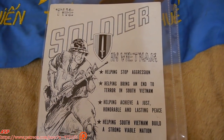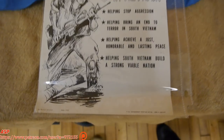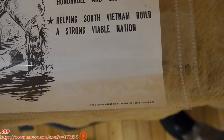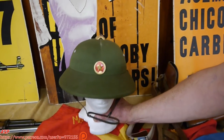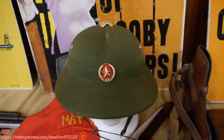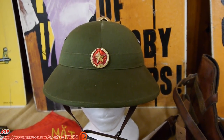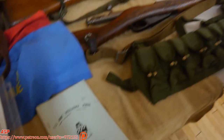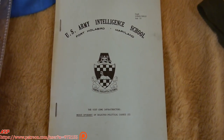This was printed, I believe, in 1970. This is the sun helmet that was usually worn by the North Vietnamese. These came back as souvenirs — they don't take up that much space; you can stick them in your duffel bag. There's also an intelligence document here from the U.S. Army Intelligence School, and it was on the Viet Cong infrastructure.